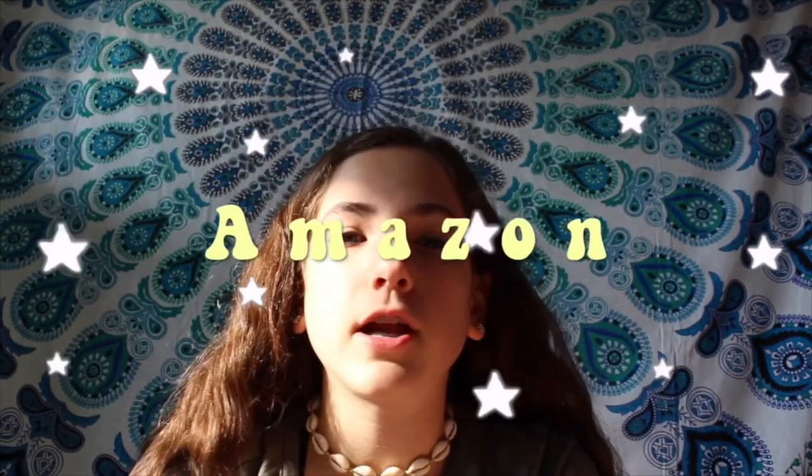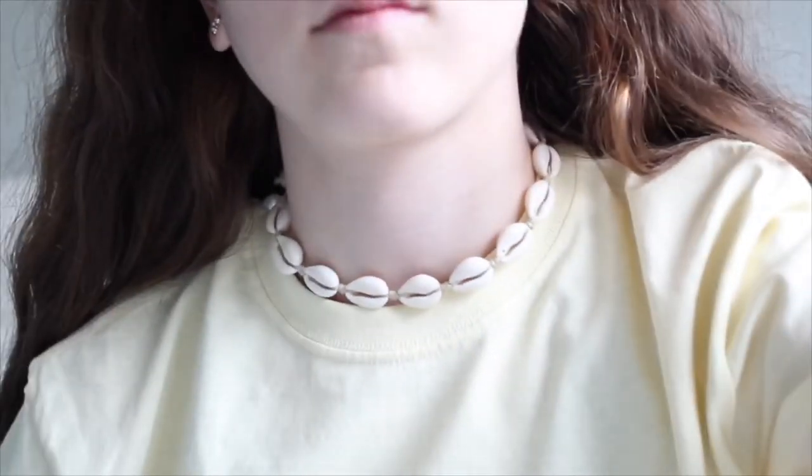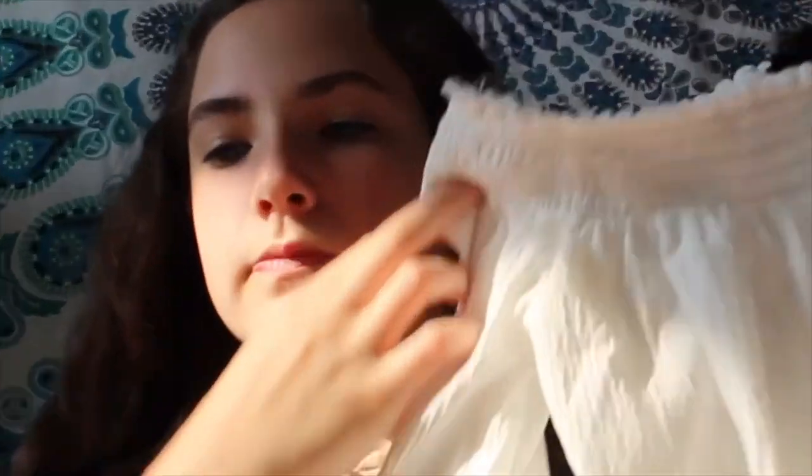Another necklace I've been obsessed with recently is the one I'm wearing now — I got it off Amazon. It has shells on it and they're so trendy right now; I wear it every single day. A little while ago I went to H&M and got a cream-colored long sleeve shirt. It's still summery because it's really light — good for a walk on the beach — and it was on clearance for only $7.